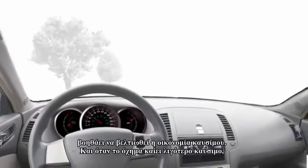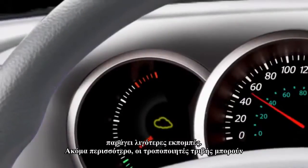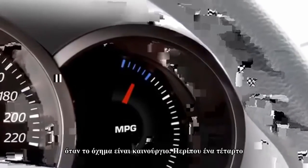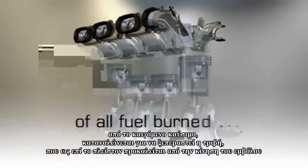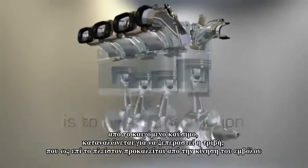Gasoline with friction modifiers helps improve fuel economy, and when vehicles burn less fuel, they produce less emissions. What's more, friction modifiers can actually even improve fuel economy to levels above when the car was new. About a quarter of all fuel burned is to overcome friction, caused mostly by the piston movement in the engine.